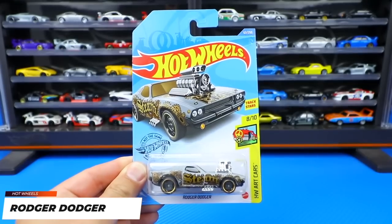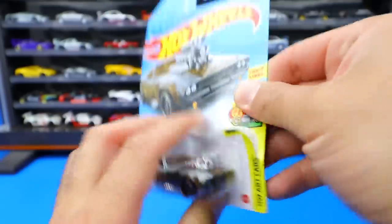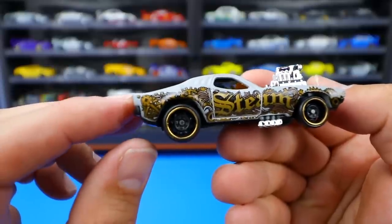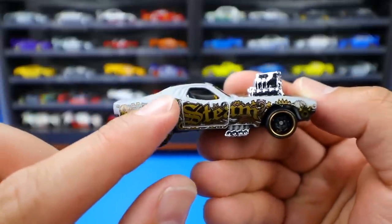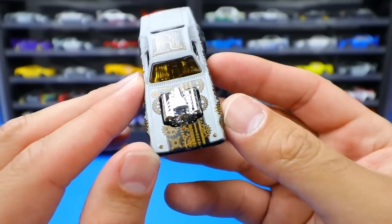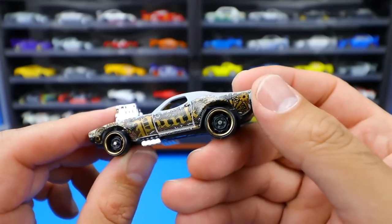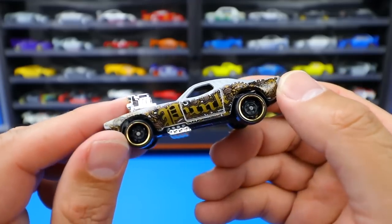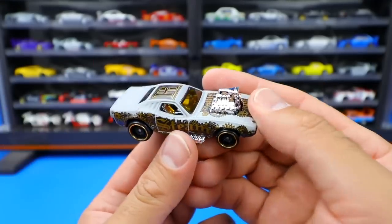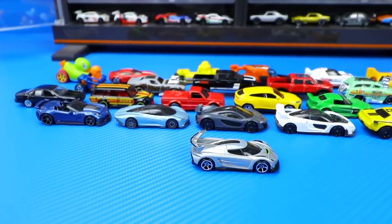Our last car to open up today - from the Hot Wheels Art Cars Series, a new color of the Roger Dodger. This is the original Roger Dodger, not Roger Dodger 2.0. Being in the Art Cars Series, it's got all really cool tampo work with lots of cool detail stamped right onto it. This one says Steam, I think, though I'm not sure what that's supposed to mean. We've got the big chrome engine sticking out, an R on the top, and some writing on the side - I think it says Dunk. I like the Art Cars Series because of the detail they put into them, especially the Roger Dodger. So many amazing new cars opened up today - in the comment section, let me know which were your two favorite cars I unboxed today.